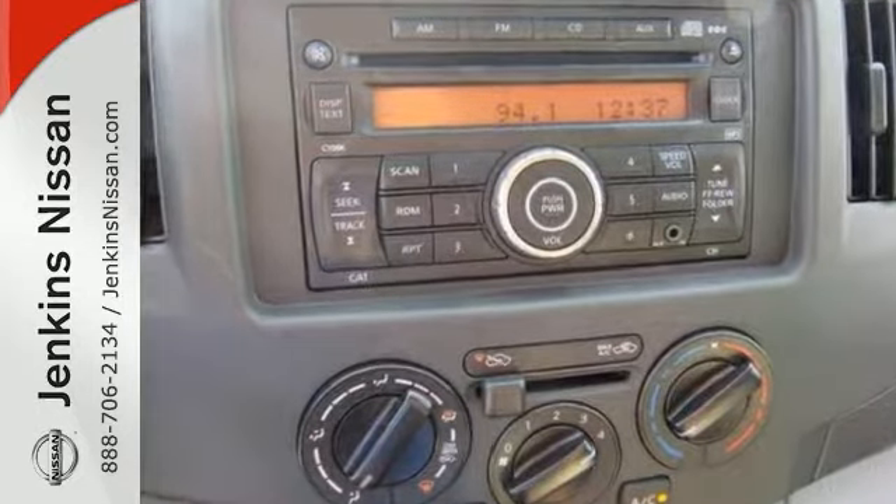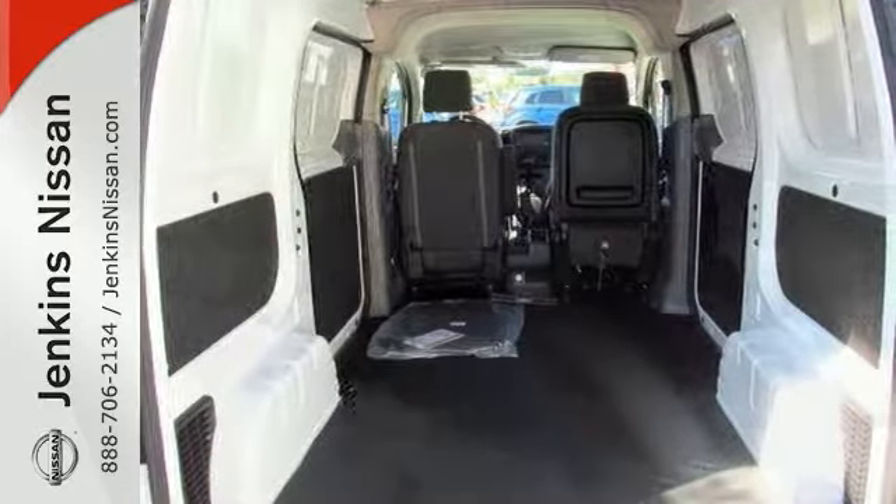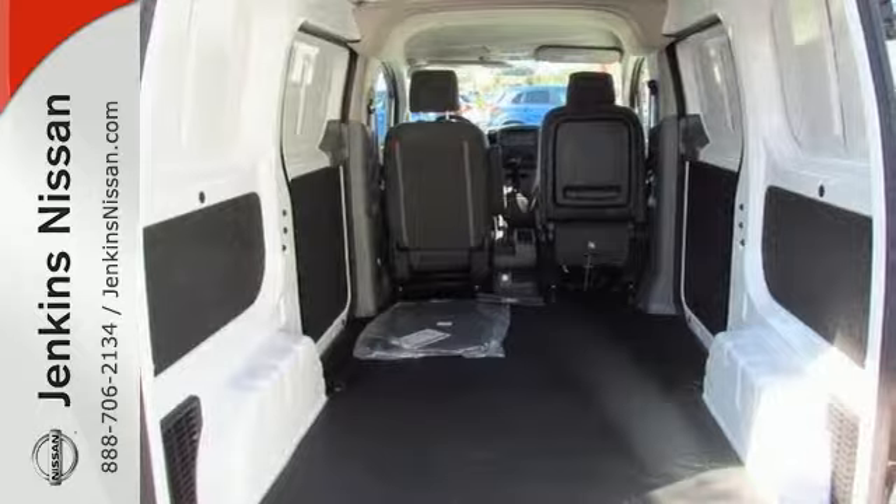You'll also get a seating partition, floor covering, and remote keyless entry. On top of that, it has many safety features like traction control and heated mirrors.